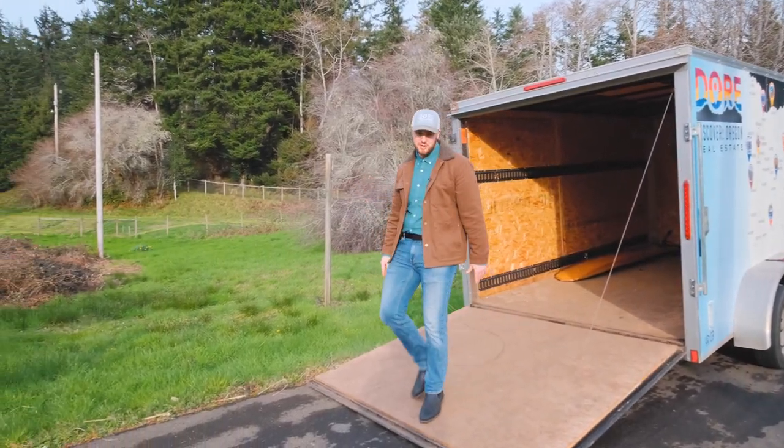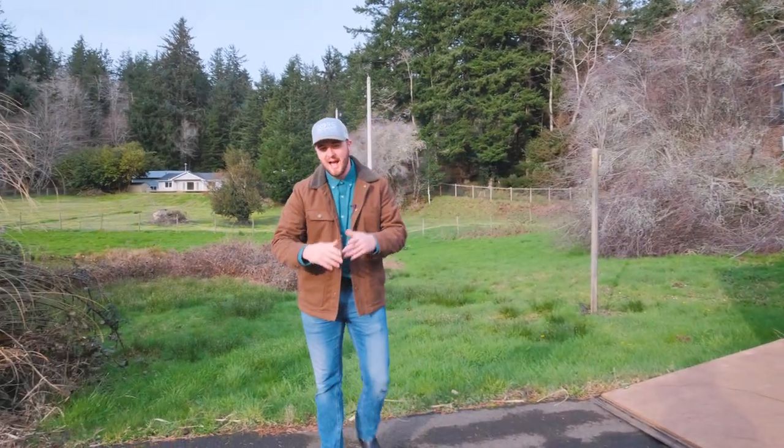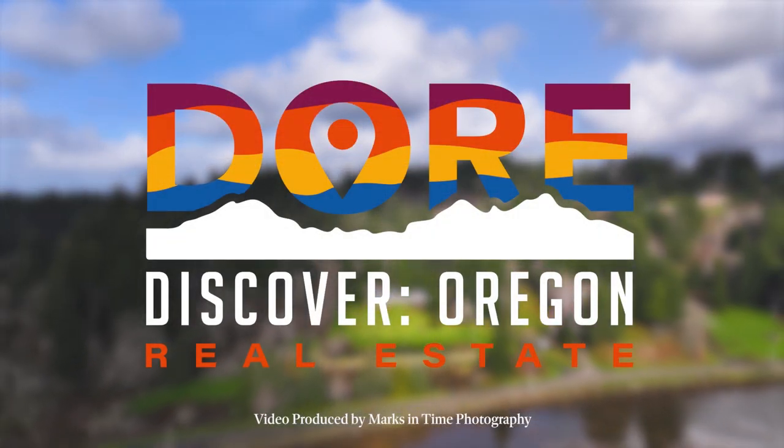Thank you for touring today. We're looking forward to the chance of getting you moved to your dream property. Again, I'm your host Tim Rist with DOOR, here to help you find your people and find your place.